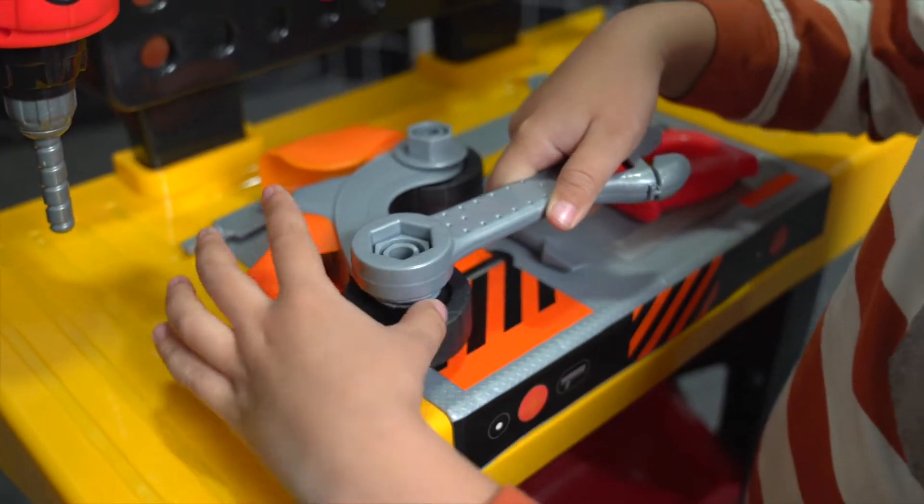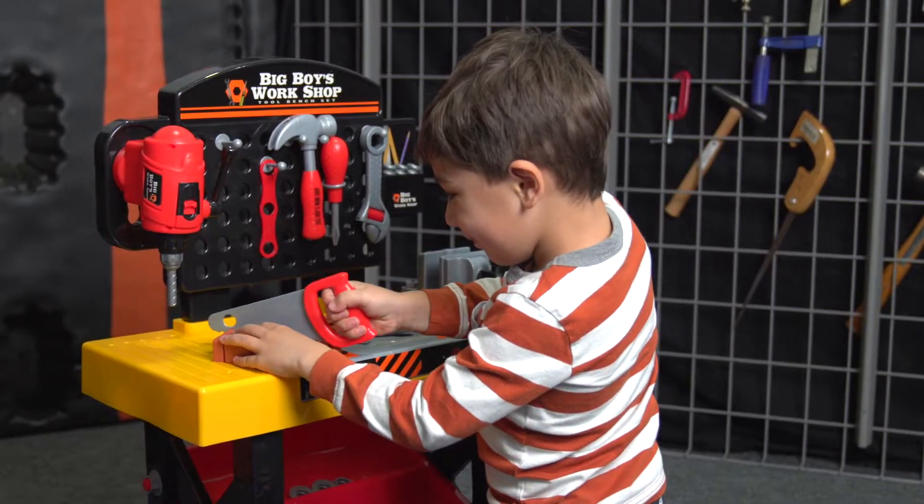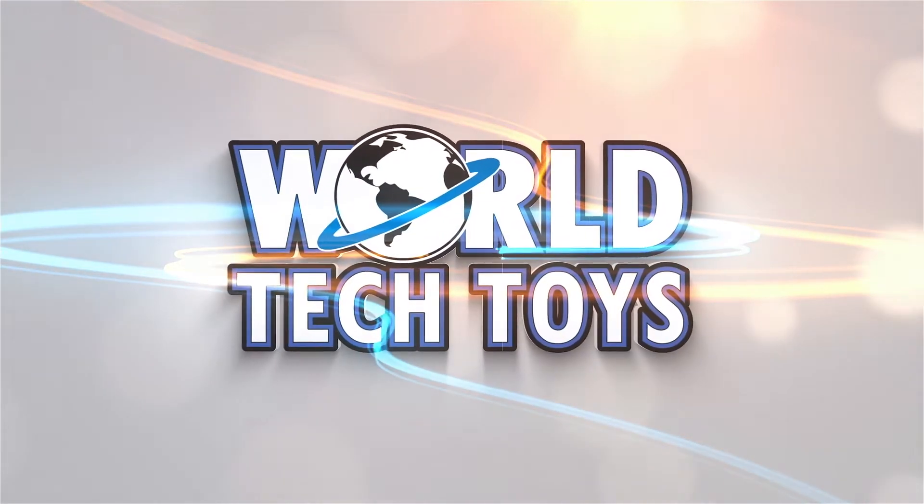Get ready for worlds of fun and hours of play. It's the Big Boys Workshop tool bench set, only from World Tech Toys.